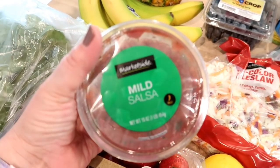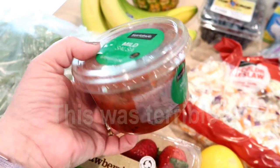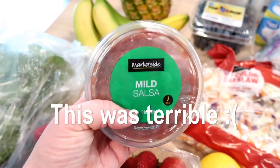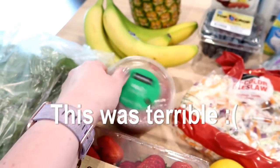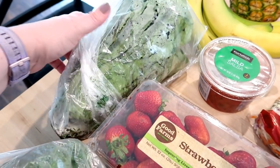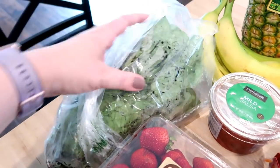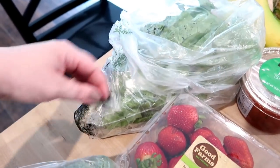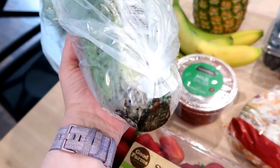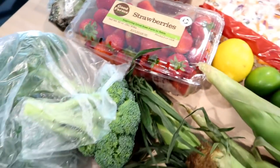I got some fresh salsa — the Market Side Walmart brand — which was over by the hummus, not in the produce section. I grabbed that because we were almost out. I got one head of romaine lettuce, which looks very dirty, but that's fine — it'll be satisfying to wash. I also got two pounds of strawberries.